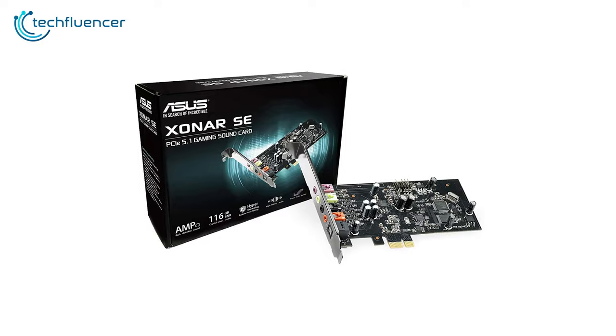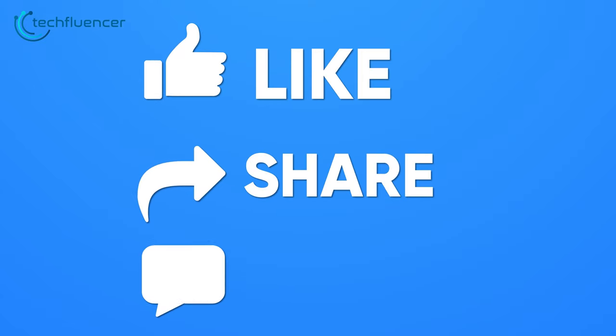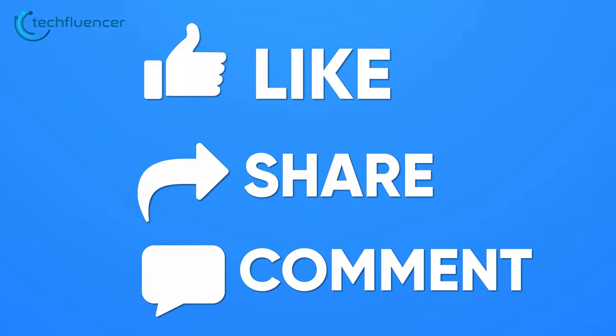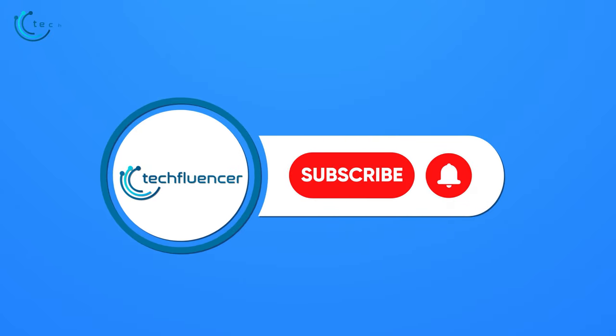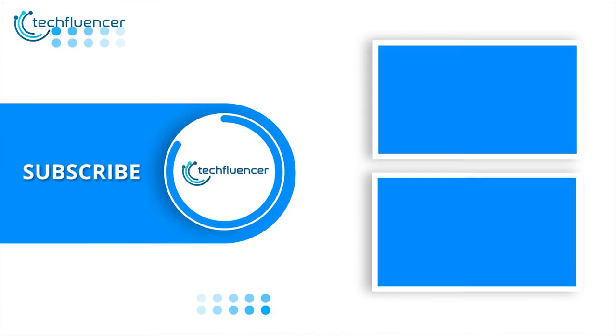So that was all about the top 5 best sound cards for streaming. Thanks for watching. If you found this video helpful, give it a thumbs up, share it with your friends and comment below to let us know your thoughts. Subscribe to our channel and hit the bell icon if you want to see more videos like this on your feed.